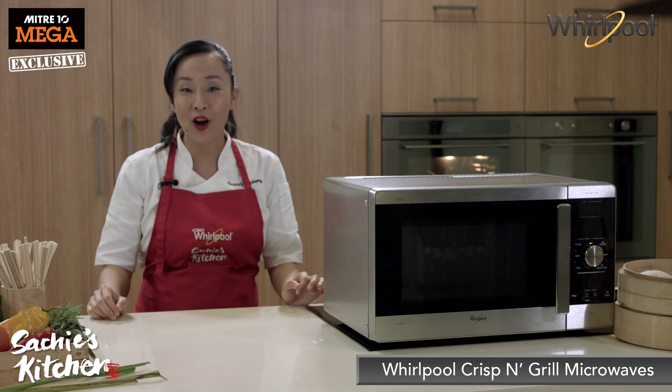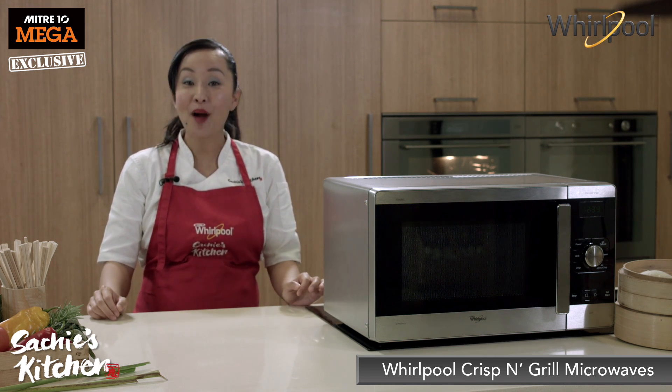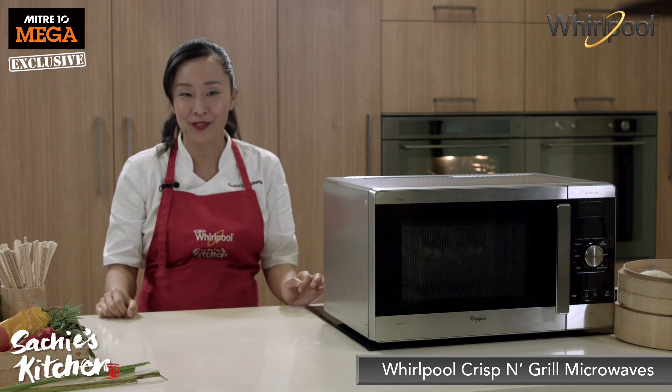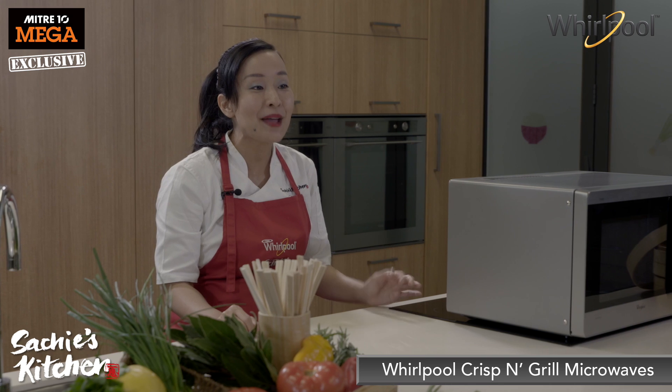So what makes Whirlpool microwave ovens different? I'm going to tell you three clever things about Whirlpool microwave ovens, which is why they're in my kitchen.